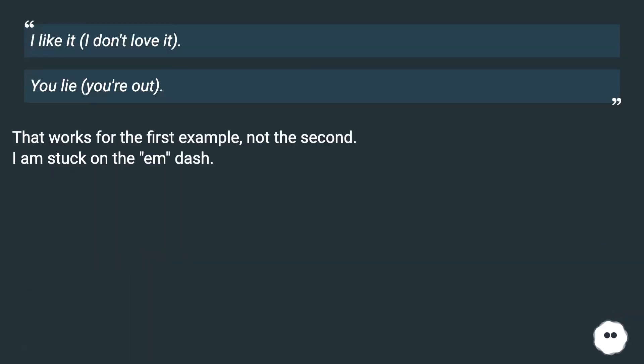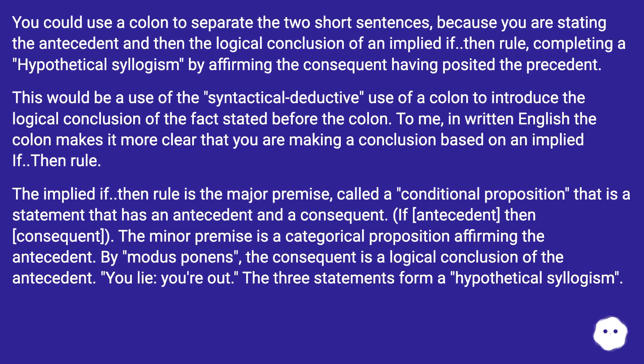'I like it, I don't love it.' 'You lie, you're out.' That works for the first example, not the second. I am stuck on the em dash. You could use a colon to separate the two short sentences because you are stating the antecedent and then the logical conclusion of an implied if-then rule, completing a hypothetical syllogism by affirming the consequent having posited the precedent. This would be a syntactical deductive use of a colon to introduce the logical conclusion of the fact stated before the colon. In written English, the colon makes it more clear that you are making a conclusion based on an implied if-then rule.